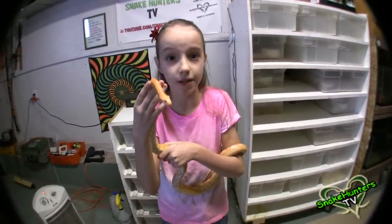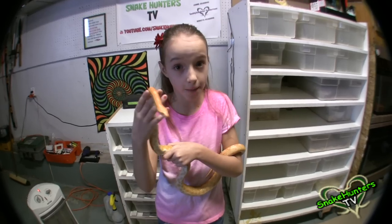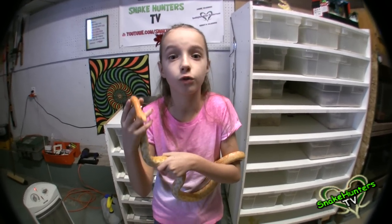Corn snakes rarely bite and are a smaller snake, making them more popular in the pet trade. In the wild they can live six to eight years, but in captivity they can live over 20 years.